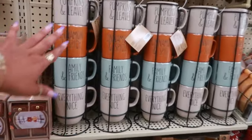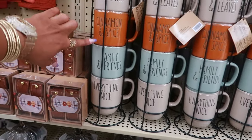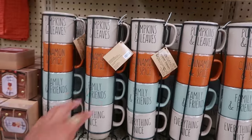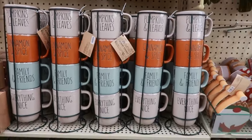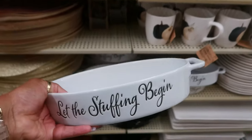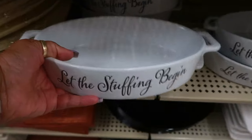These sets right here — pumpkins and leaves, cinnamon and spice, family and friends, everything nice. Cute. These are $23. Oh, I like the stuffing dish — 'Let the stuffing begin.' $18 with 40% off, so not bad.